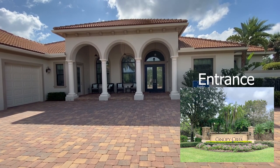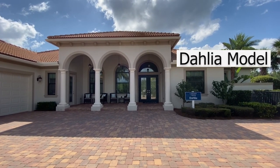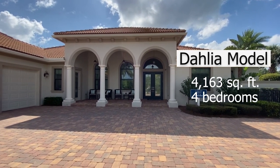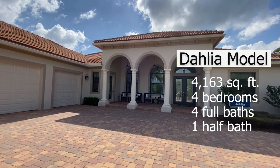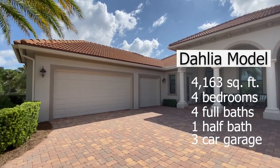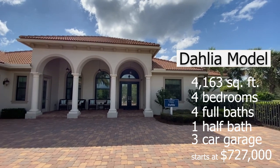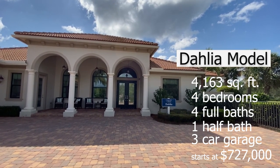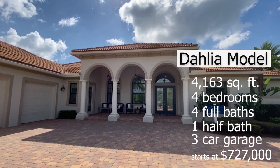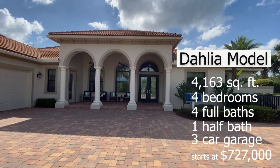We've just left the Welcome Center and we are going to be looking at this Dahlia model, which is 4,163 square feet. It has four bedrooms, a den, four full baths, one half bath, a family room, a covered lanai, and a three-car garage. The price starts at $727,000. The sales center said that you really want to consider about an additional $100,000 for upgrades, because there are always things you're going to want to do to make it your own, and that way you won't be surprised when things start adding up.